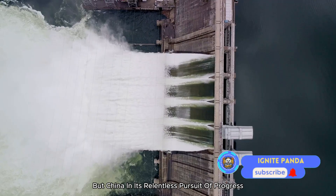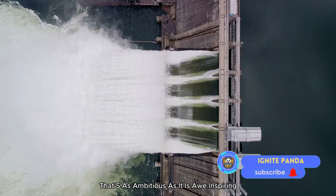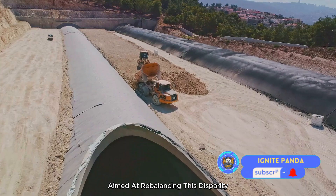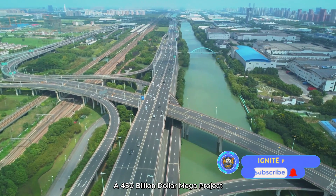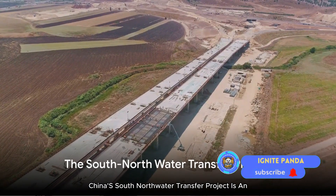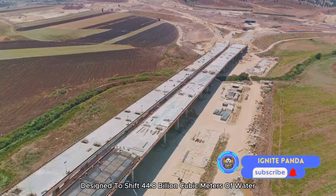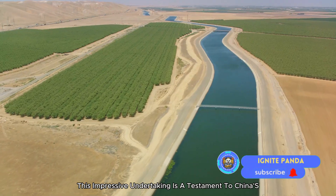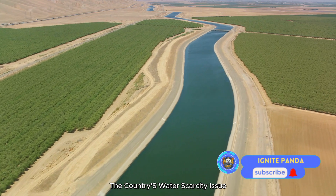But China, in its relentless pursuit of progress, has devised a solution that's as ambitious as it is awe-inspiring. Enter the South-North Water Transfer Project — a monumental endeavor and $450 billion megaproject aimed at rebalancing this disparity. It is an engineering marvel designed to shift 44.8 billion cubic meters of water annually from the south to the thirsty north, and is a crucial solution to the country's water scarcity issue.